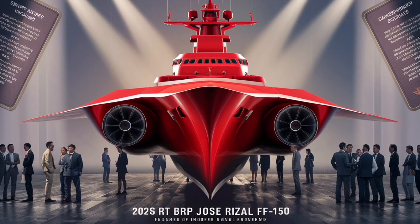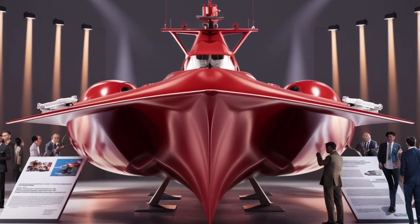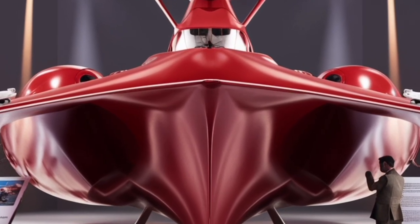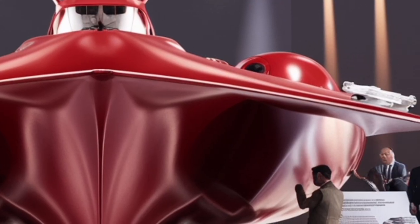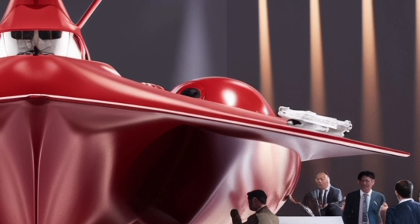In conclusion, the BRP Jose Rizal FF-150 is more than just a warship. It is a symbol of progress, modernization, and resilience for the Philippine Navy. It combines stealthy design, balanced firepower, multi-role flexibility, and room for future upgrades in a package that is both cost-effective and highly capable.